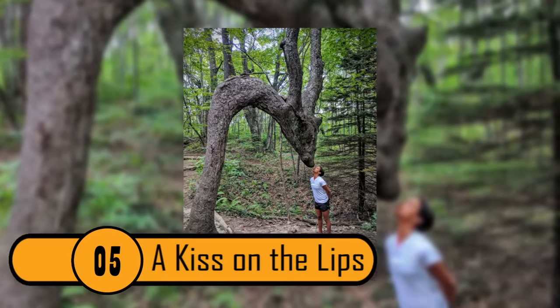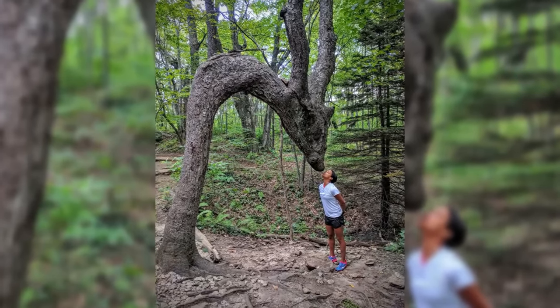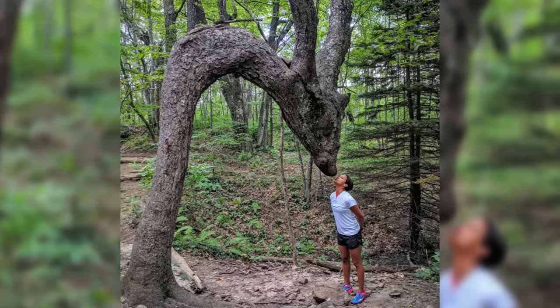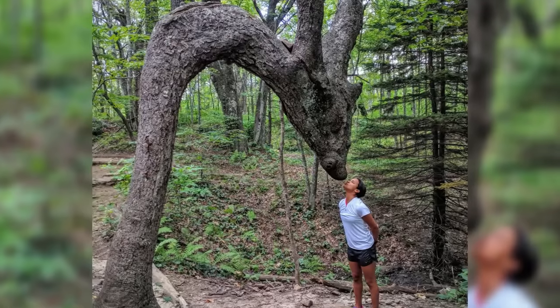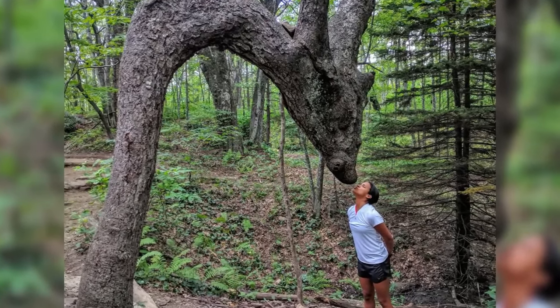A Kiss On The Lips. This tree looks like it could be either a dragon, a giraffe, or some other cute animal. The tree comes up out of the ground and then comes back down. It even has a smiling face. The woman in this picture took advantage of the shot and she kissed the animal.